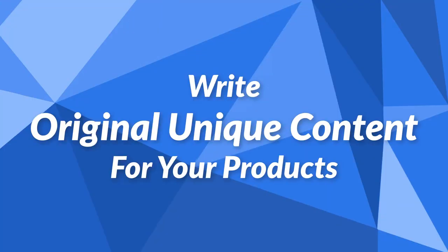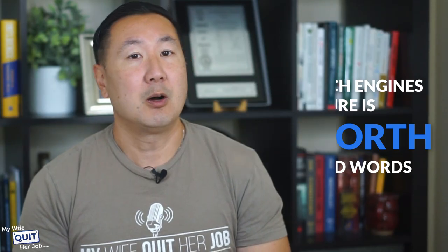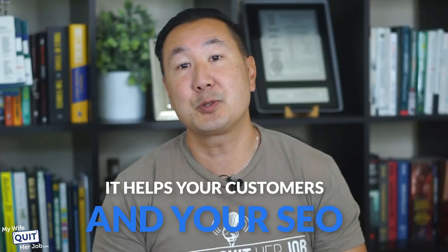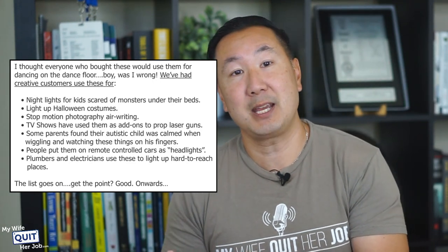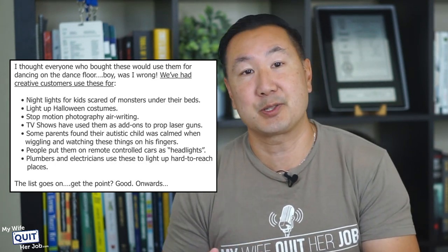You also want to write unique content for your products. I still see many stores with short product descriptions and just a photo to describe their product. To the search engines, a picture is not worth a thousand words — only a thousand words is worth a thousand words. If you want some of that SEO juice from Google, you're going to have to write some descriptions or have some text on the page, and it helps your customers and your SEO. For certain products with lots of uses, post those other use cases on the product page. Great product descriptions also help your customers and may introduce them to creative use cases they'd never thought of.